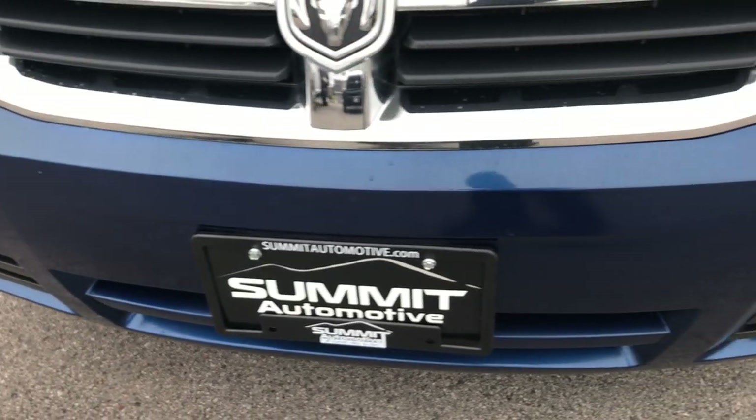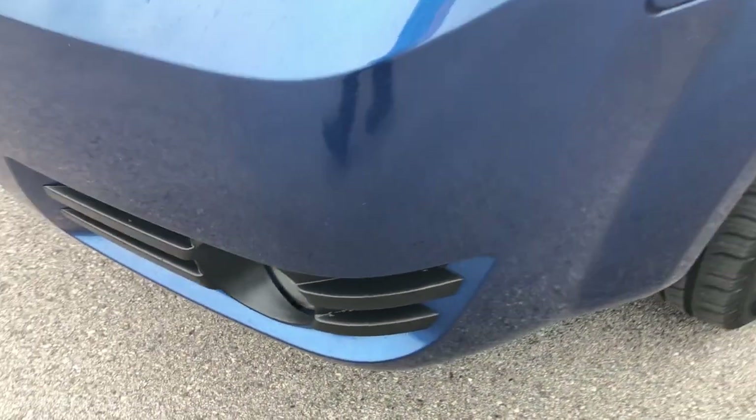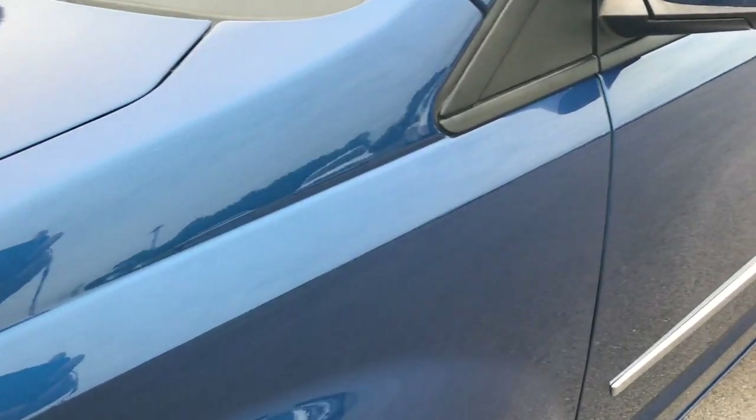Hard to believe, but this is already seven years old, from 2010. It has factory fog lights, the front bumper is in pretty nice condition, and Deepwater Blue is the color.